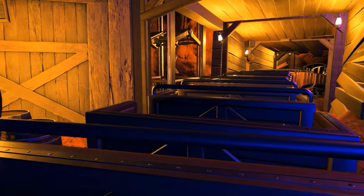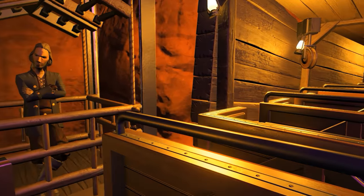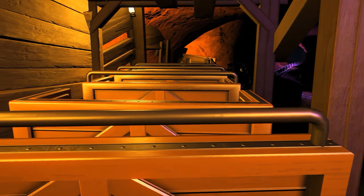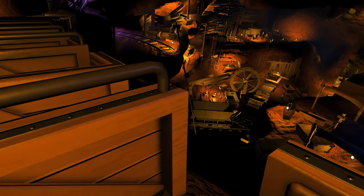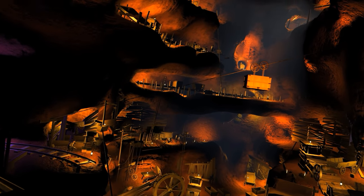Up over yonder, you can see our lifts and mining cages — the quickest way to reach every level of the mine. And take a look to the right up over here. Yes sir, folks, that's the world famous Calico Mine glory hole, the site of one of the richest gold strikes in all of recorded history.